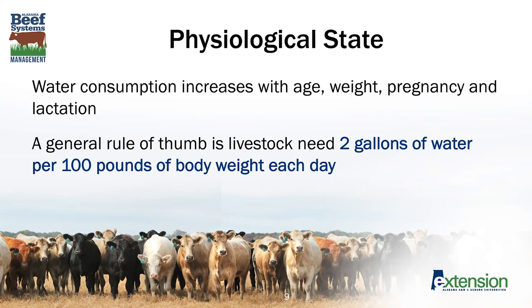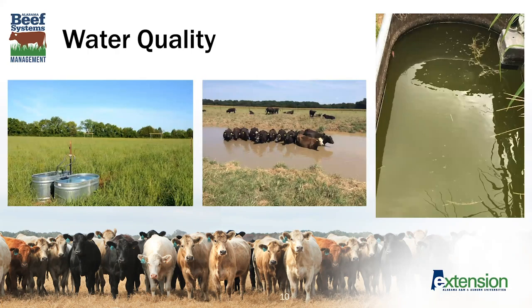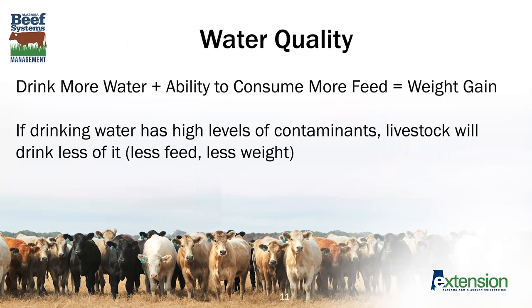Now that we've talked about how much water is needed, let's switch gears and talk about water quality. Water is one of the most critical substances on our planet. Just as we like clear, cool, good-tasting water, livestock are no different — they prefer water that tastes good and is cool. The more water that livestock are able to drink means they also have the ability to consume and process more feed, and this equals increased weight gain. We want our animals to have access to clean water so that they can drink more of it, graze more, and increase their weight gain.